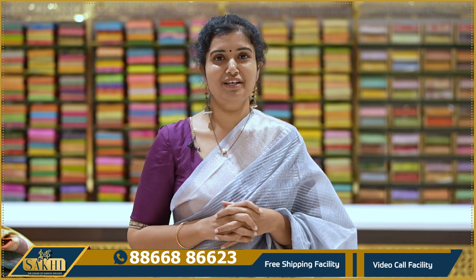For Sakhi store contact and related details, WhatsApp details and store locations are available. Please send a message on WhatsApp. Thanks for watching our videos.